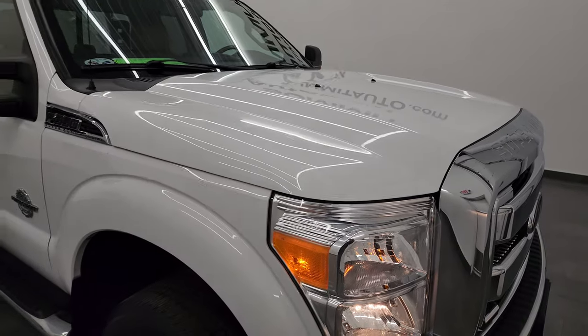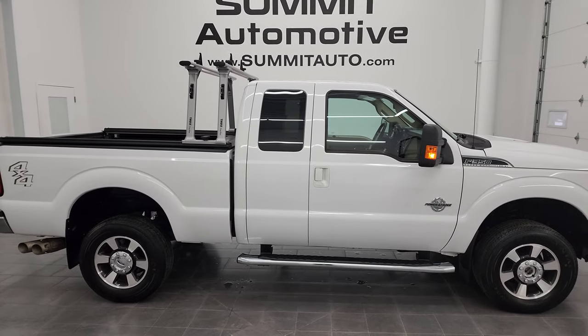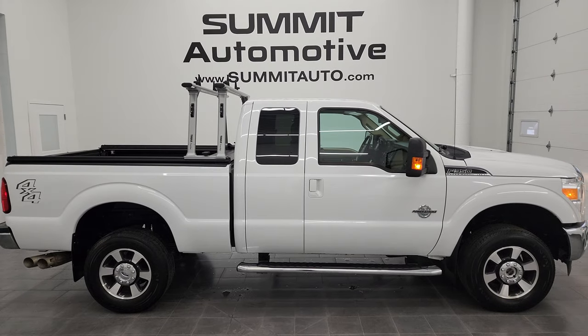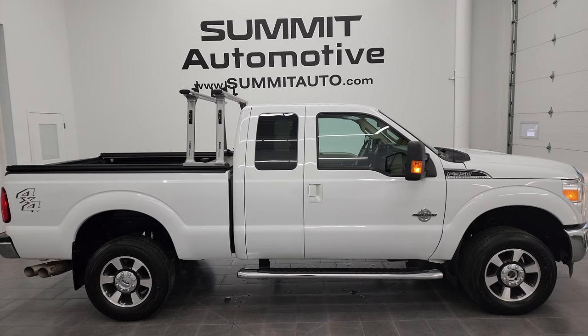I would highly recommend this truck from a quality and condition standpoint. To see more pictures of this truck or one of our other 550 new and used cars, trucks, SUVs, minivans, Wranglers, half tons, three quarter tons, one tons — you name it — go to summitauto.com. Full pictures and descriptions of every single vehicle from two locations all at summitauto.com.